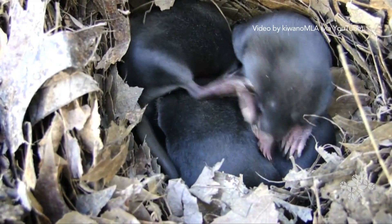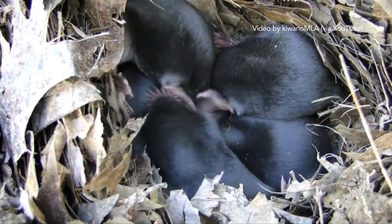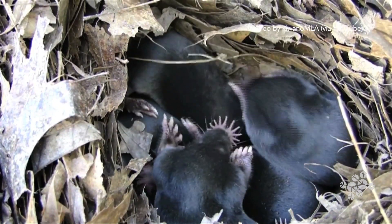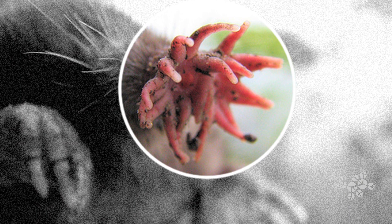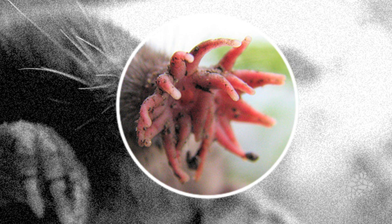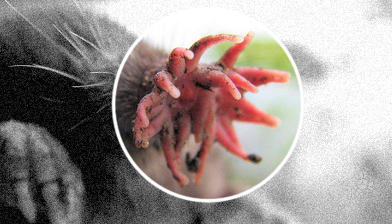My favorite animal is the star-nosed mole. What I love about this animal is that it has these two giant front paws that look like catcher's mitts, and it has very, very squinty little eyes. It's about the size of a baked potato, so it fits very neatly in the palm of your hand. But what really catches people's imaginations is the nose itself — it looks like a sea anemone, it looks like a starfish. The New York Times described it as raw hamburger being put through a meat grinder.